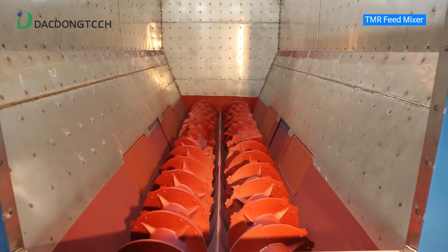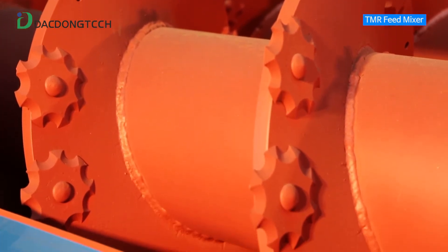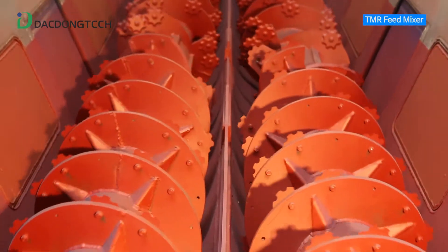The material and thickness of the screw housing and wing of the auger screw have been improved to enhance durability, and the abrasion rate caused by roughage would be minimized.